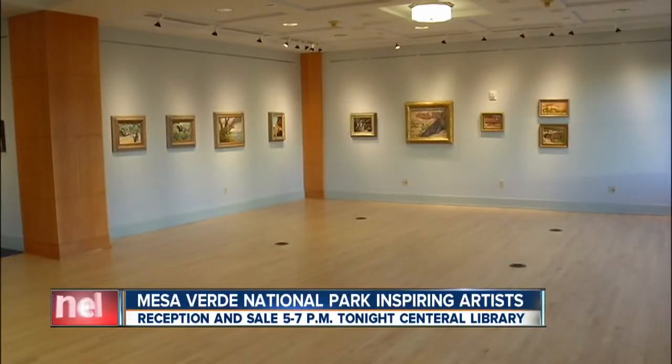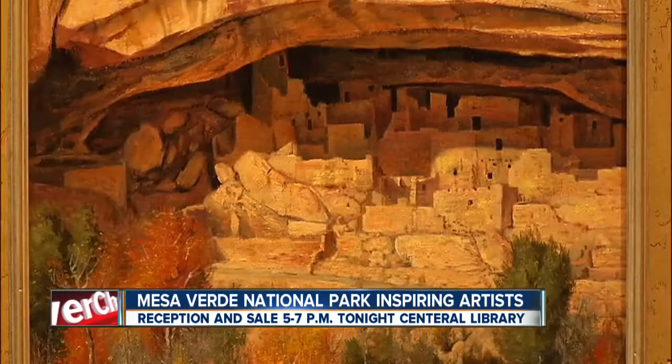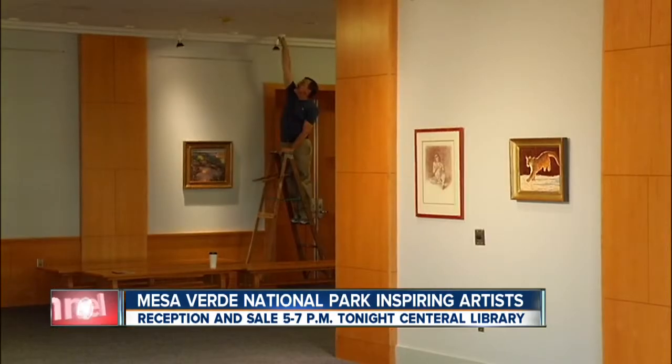This artwork is going up for sale during a reception tonight at Denver's Central Library in downtown Denver. After the reception, you'll be able to view the art for free through November 3rd. And if you can't make it downtown, you can also bid online.